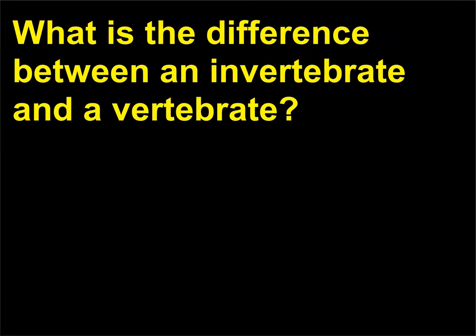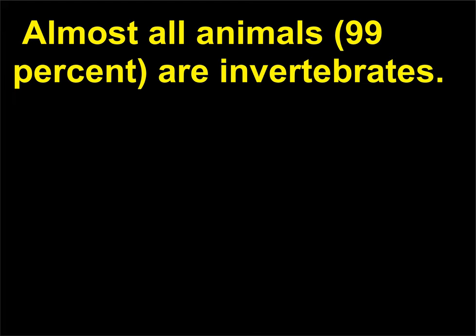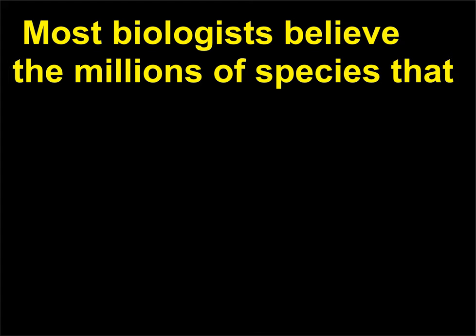What is the difference between an invertebrate and a vertebrate? Invertebrates are animals that lack a backbone. Almost all animals — 99% — are invertebrates. Of the more than 1 million identified animals, only 52,000 have a vertebral column; these are referred to as vertebrates. Most biologists believe the millions of species that have yet to be discovered are exclusively invertebrates.